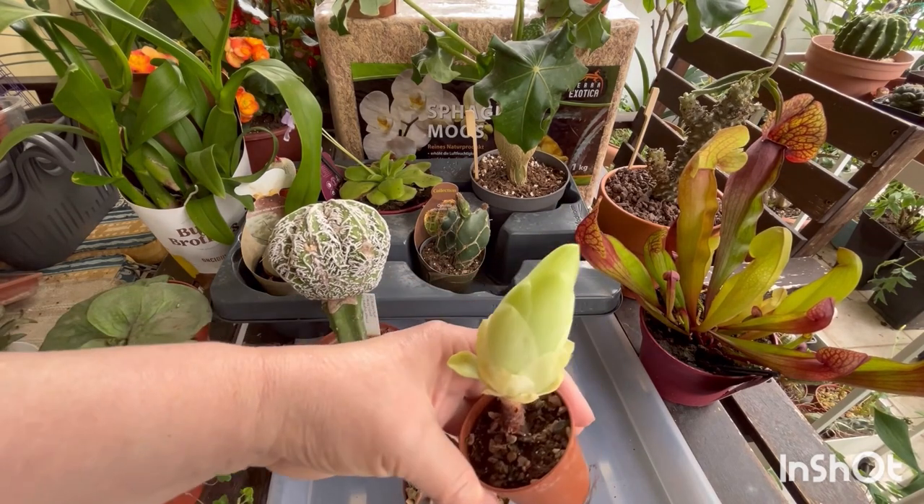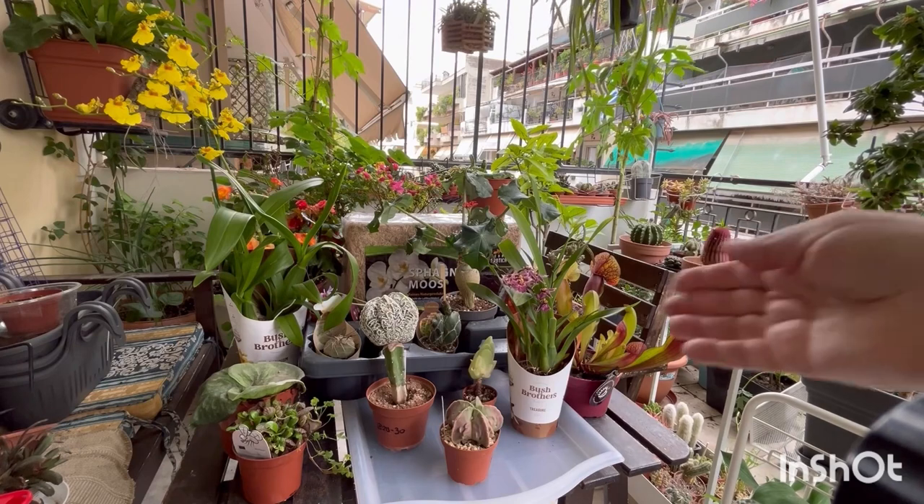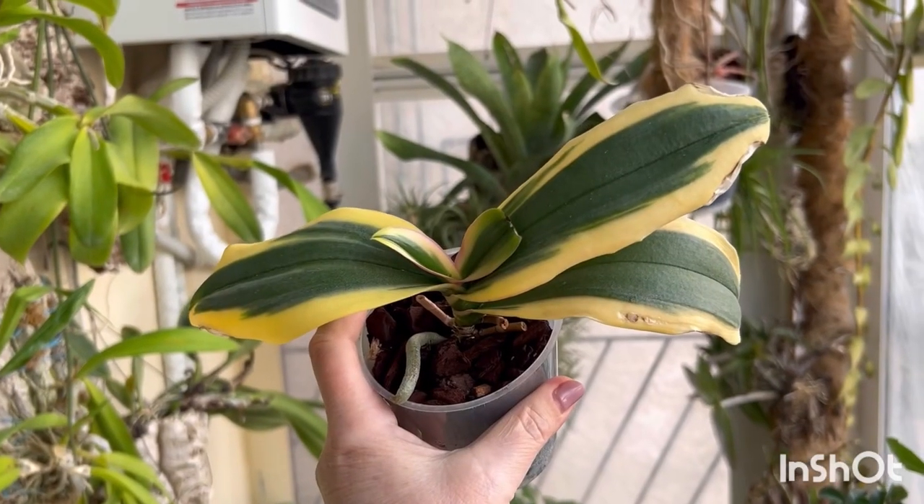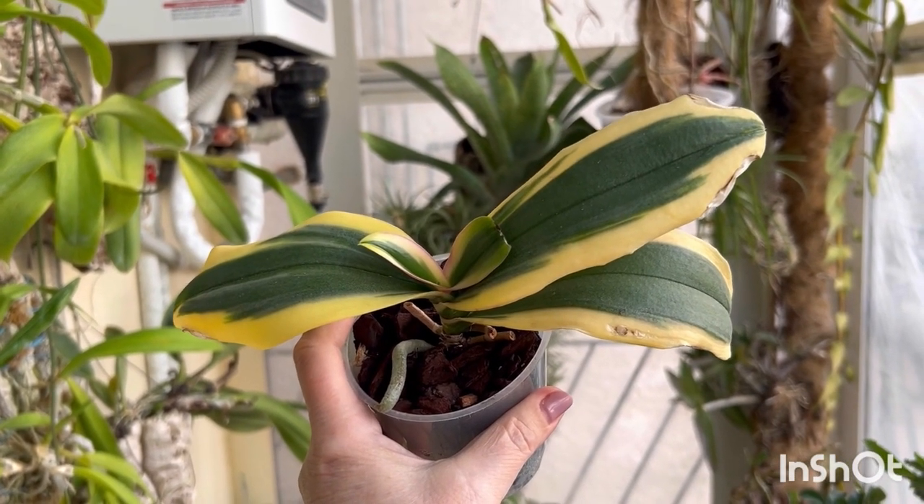And small Grenovia. These were the plants I bought at the exhibition and the gifts. And these are gifts from my friend Natalia.